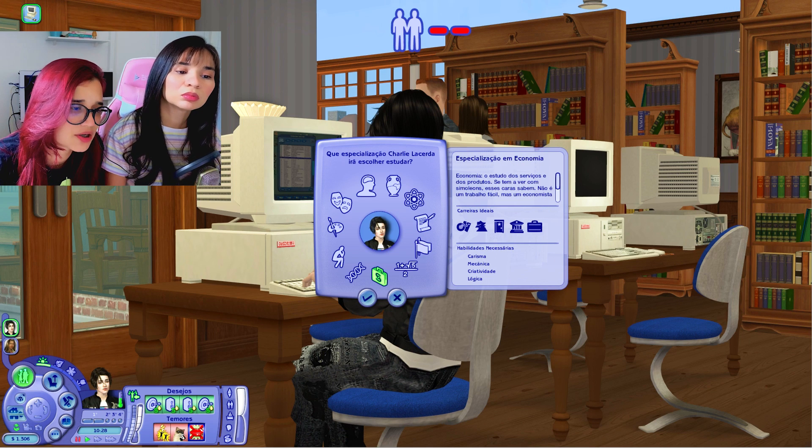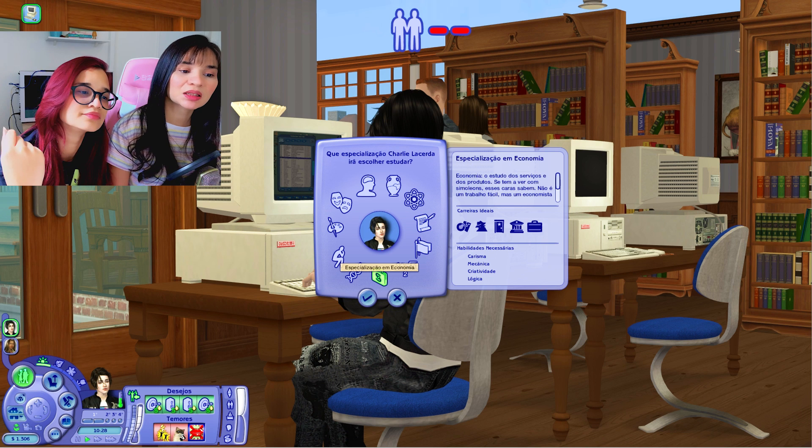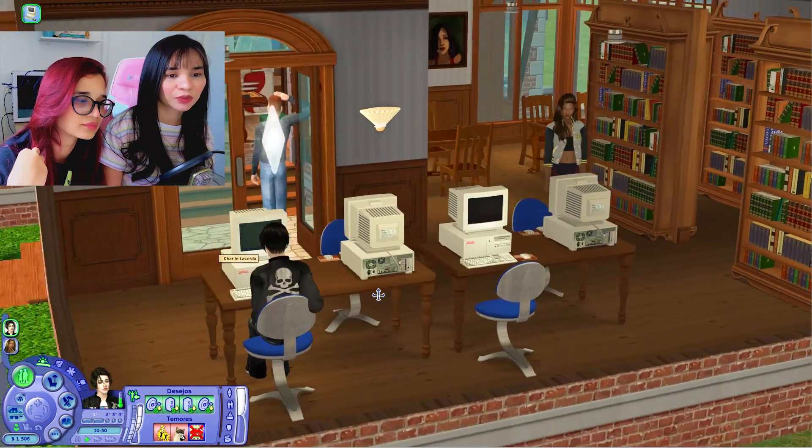A carreira que o Charlie quer só tem essas duas especializações: economia e psicologia também. Para ele fazer uma coisa diferente da Emily, eu vou colocar ele em economia. Foi aqui economia. E agora eu vou mostrá-los de perto porque eu dei um tchan. A Emily não quer aparecer — tá tipo 'por que você vai me expor assim?'